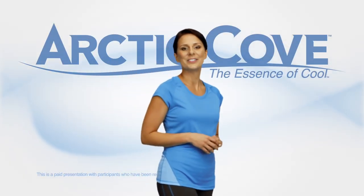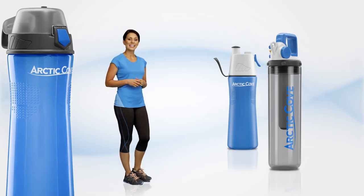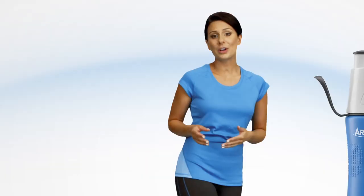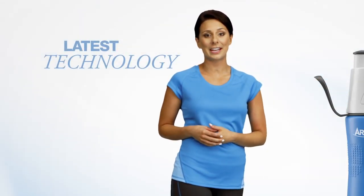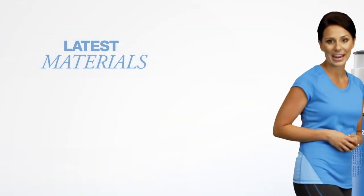Hi, and welcome to Arctic Cove, the essence of cool. Nothing is more important to us than keeping you hydrated. Arctic Cove uses the latest technology and materials in our personal misting bottles to keep you on top of your game.